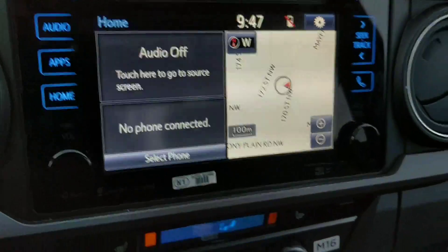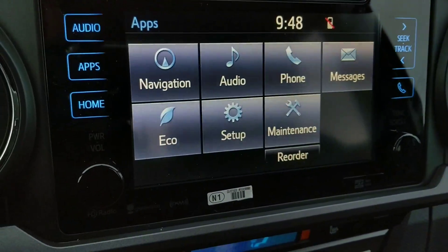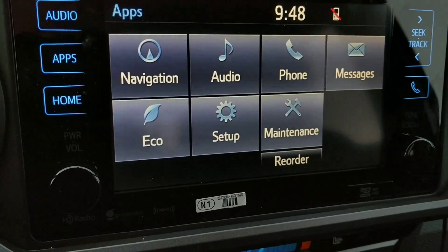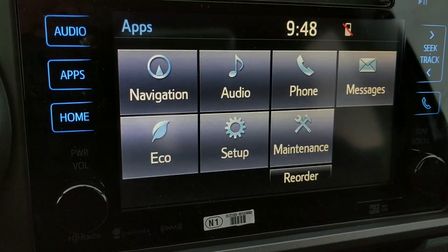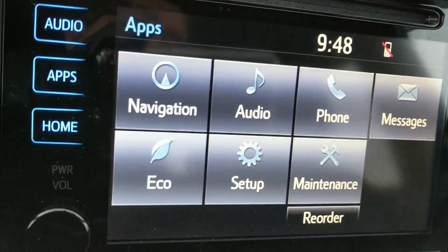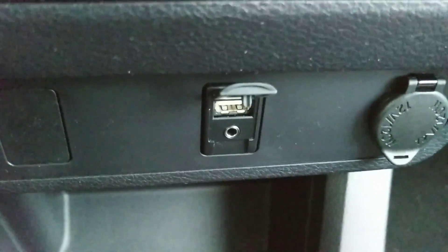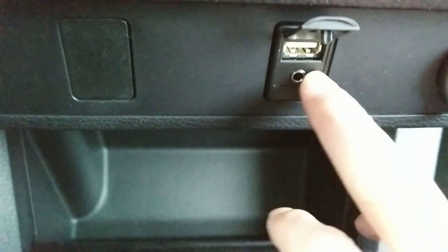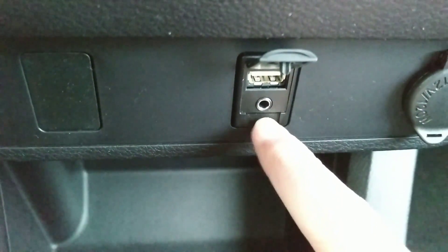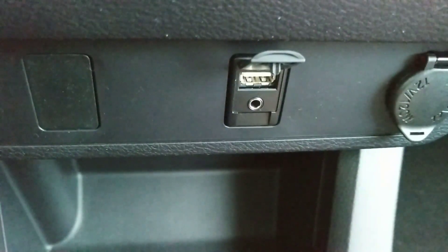You do have the display audio system, so this is a touch screen. This unit does come equipped with navigation as well as full Bluetooth sync capability, so you can pair your cell phone and use your audio all with Bluetooth. It does also come with a USB input and an auxiliary input jack, so if you want to plug in an iPod or something like that, you can use these options here.